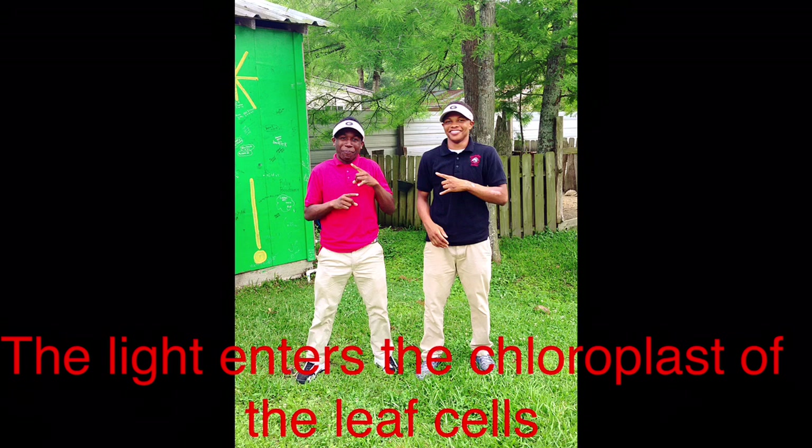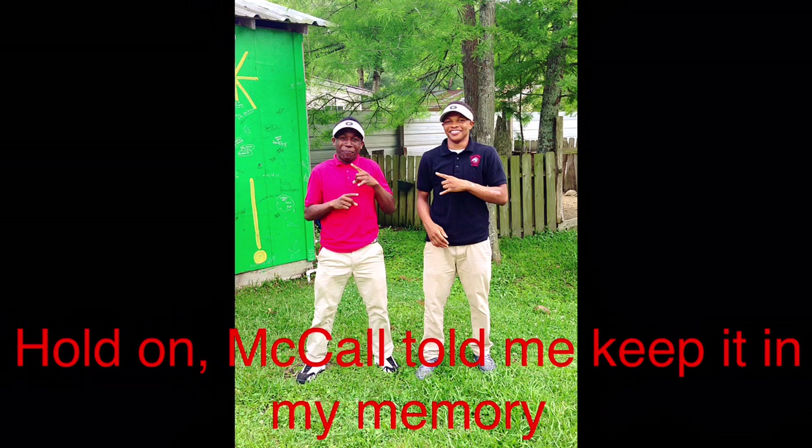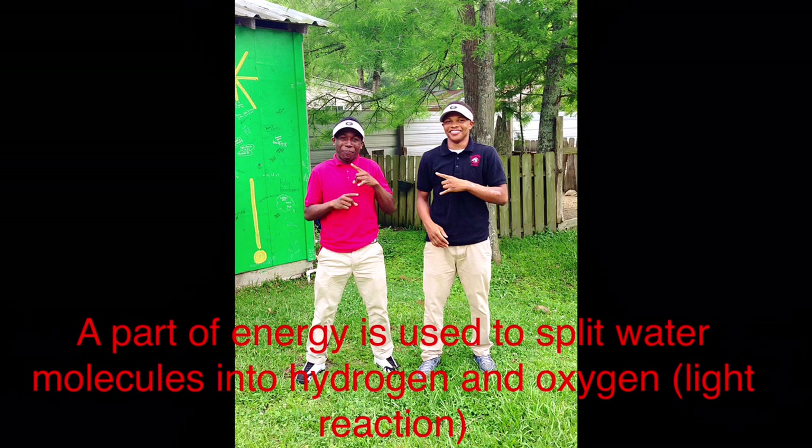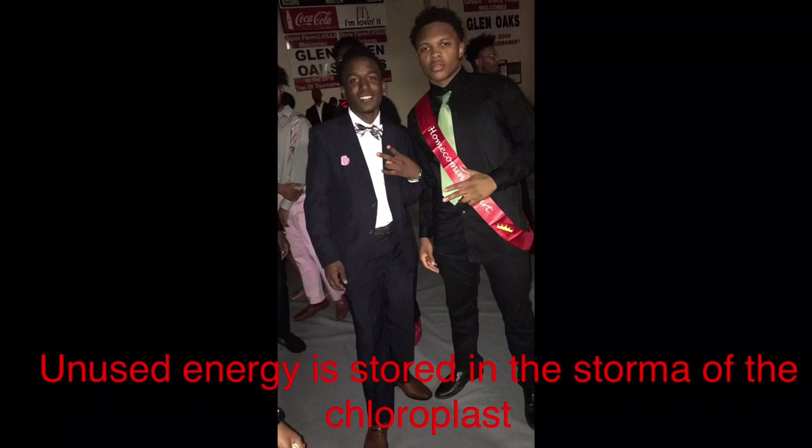The light enters the chloroplasts of the leaf cells. Chlorophyll presents the grana that captures light energy. McCall told me to keep it in my memory. A part of the energy is used to split the water molecule into hydrogen and oxygen. You know I'm slipping in that water like a moccasin.